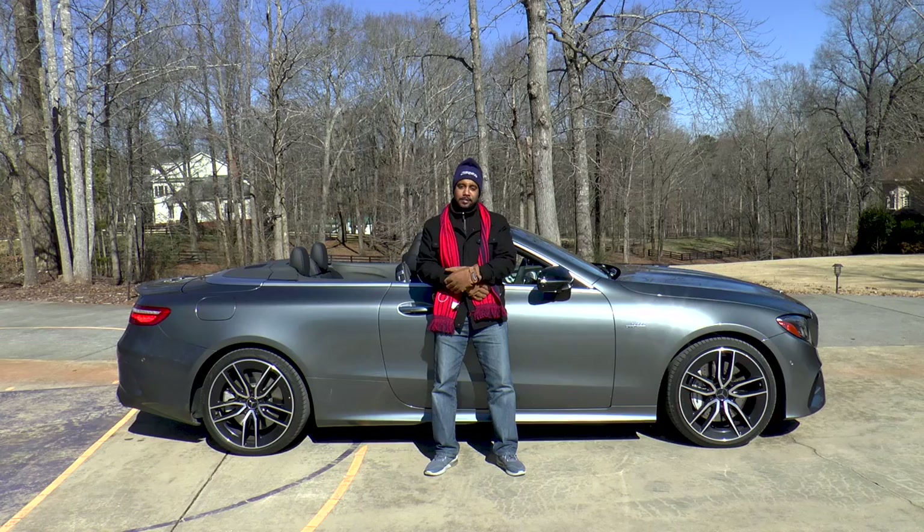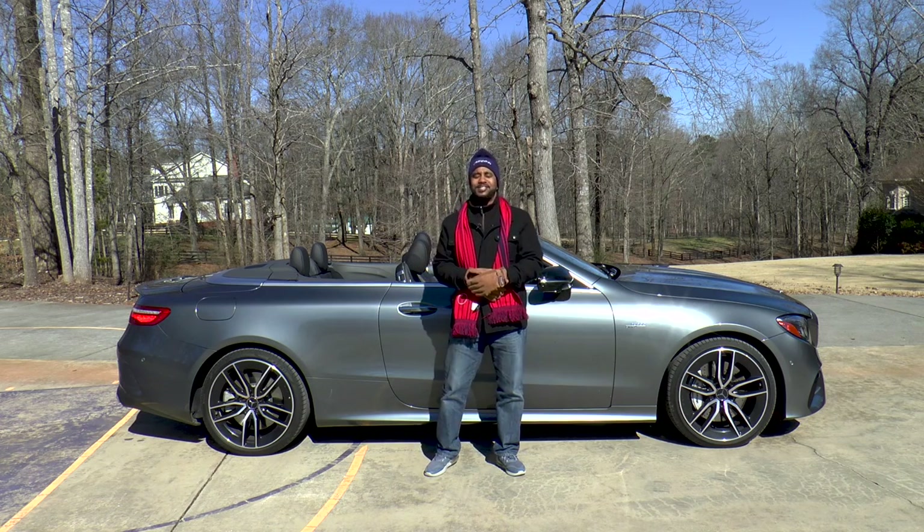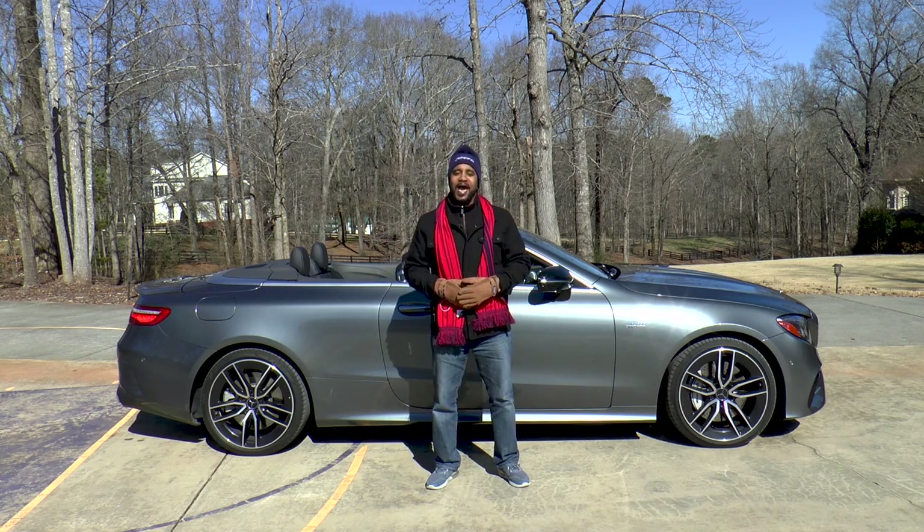You can always tell when it's going to snow in Atlanta. How? Because that's when Auto Academics gets a convertible Mercedes for review. I'm Chris, Auto Academics, and once it warms up a bit, we're going to take a look at a 2019 Mercedes AMG E53 Cabriolet.